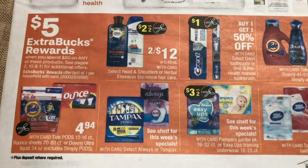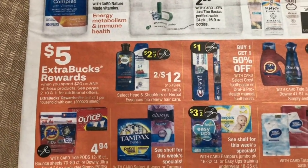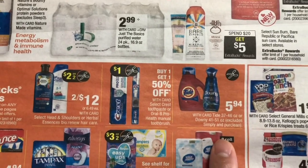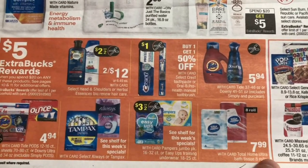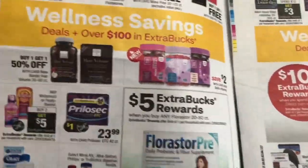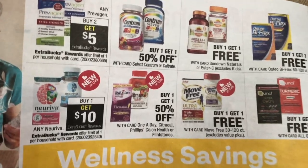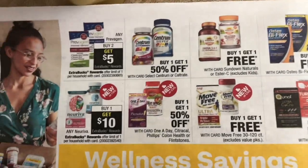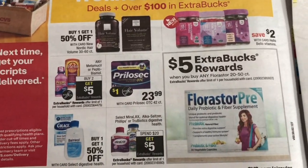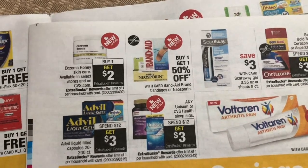The Tide pads are $4.94 and there is a $2 insert coupon this week. You can also print it on P&G.com — there's a $2 printable coupon if you don't have the Sunday insert. On the second page, there's a buy one get one free and buy one get one 50% off on Centrum vitamins. The Advil deal is spend $12 and get a $3 Extra Bucks reward.